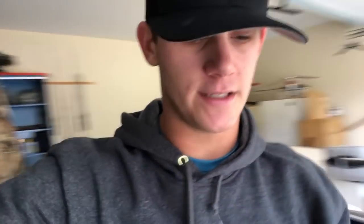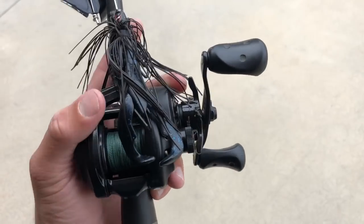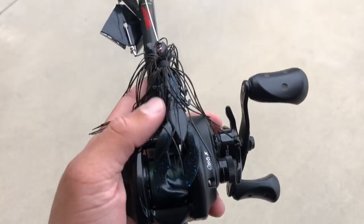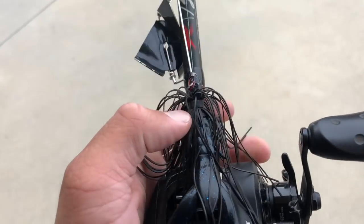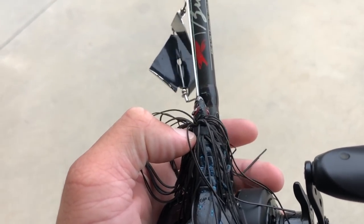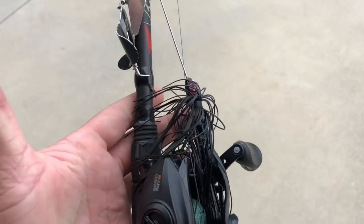I like to put trailers on these buzzbaits. On the rod I've been throwing lately, I'm throwing a craw trailer on there, so I'd definitely recommend putting a trailer on. Also, if you have any super glue, put a little dab up where the trailer touches the hook and it will not try to come off as much — there's a quick tip for you.